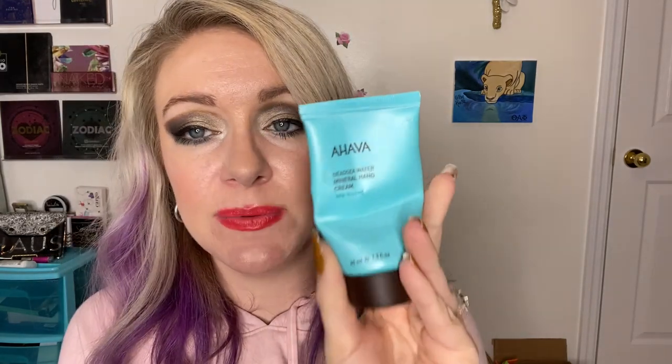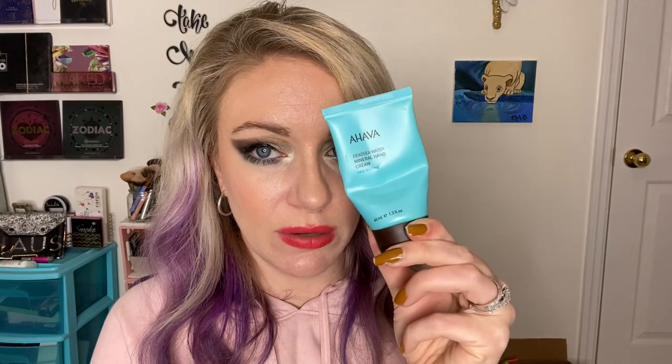I haven't seen this in forever — I want to buy this. This is the AHAVA Dead Sea Water Mineral Hand Cream. My husband gets really cracked skin in the winter and he used this last year and it helped him so well. It smells like you could eat it. I want to repurchase this — I have to watch this video again when I go shopping so I can remember to get this hand cream.